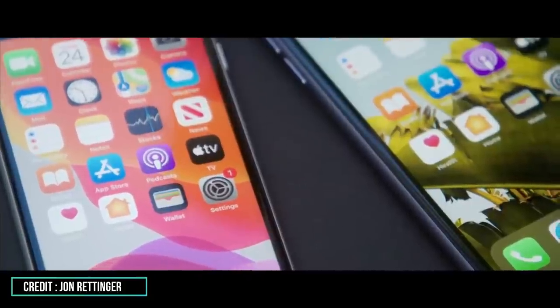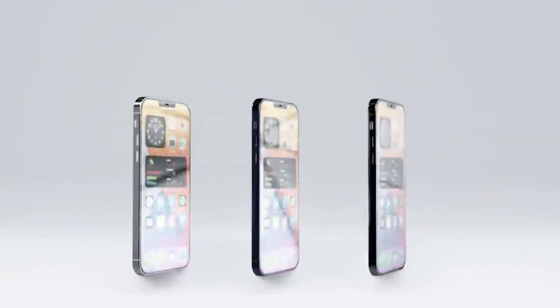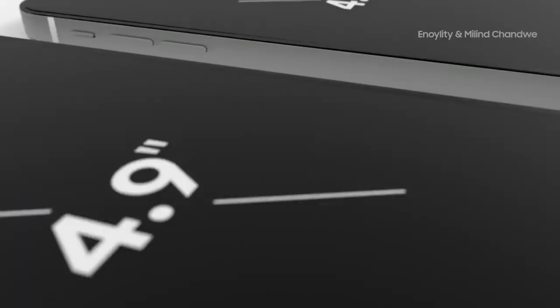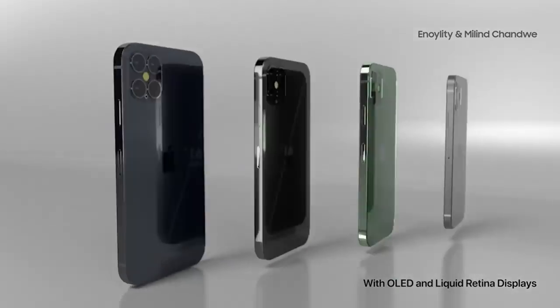That leak claimed that rather than splitting the basic iPhone 12 into iPhone 12 and iPhone 12 Max, Apple would capitalize on the size of the smallest iPhone ever with the name iPhone 12 mini. The iPhone 12 case and iPhone 12 Pro case are one and the same, which makes sense given that they're both supposed to be 6.1 inches.